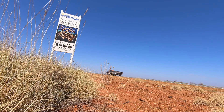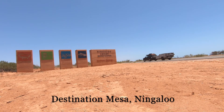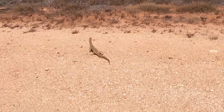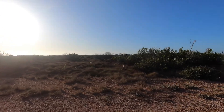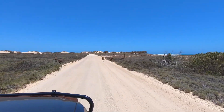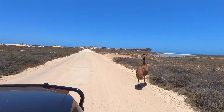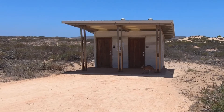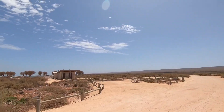This week heading into Cape Range National Park, Ningaloo, destination Mesa Campground. This place is awesome. Mesa Campground — it's out of season, there's not very many people here.